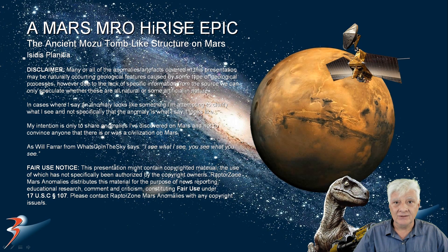Hello everybody and welcome to this presentation. We're looking at an anomaly that many of you requested I take a look at and include in my database of Mars anomalies. This one's been featured by many Mars researchers in the past, so I'm not claiming I discovered this anomaly — I don't know who originally discovered it, so credit goes to that person. This is the ancient Mozu tomb-like structure on Mars, or the exclamation mark as it is known.